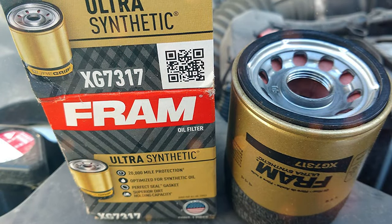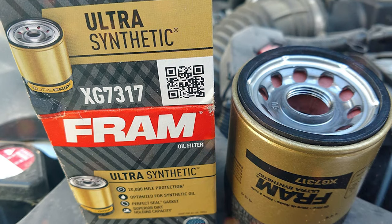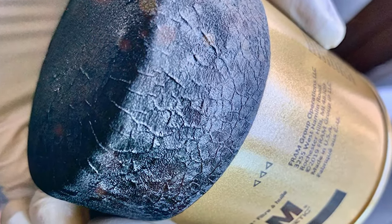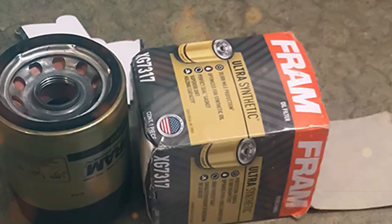The FRAM XG7317 Ultra Synthetic Spin-On Oil Filter is a must-have for any vehicle owner who values their engine's health. Its sure-grip texture, advanced synthetic blend media, and unmatched engine protection make it a wise investment for your vehicle's longevity and performance.